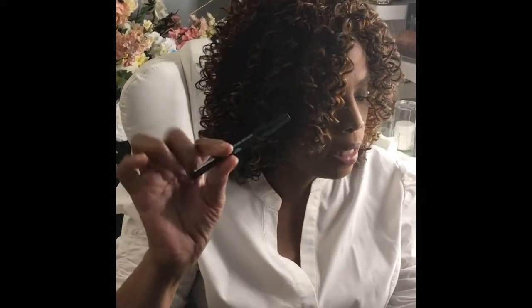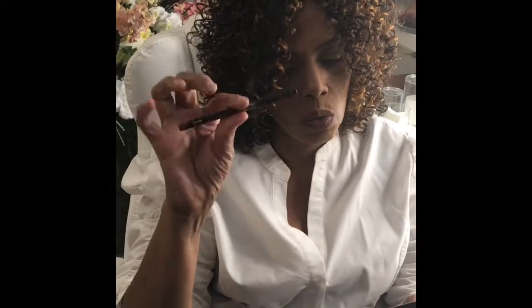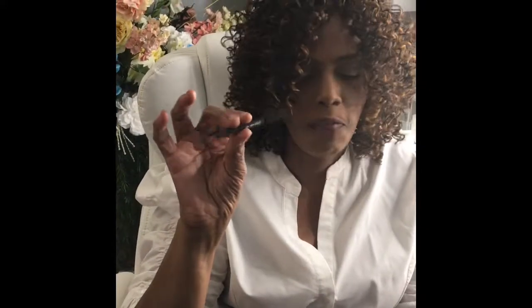The last thing in the box is by Jouer, and this is a lip pencil. This retails for $5.